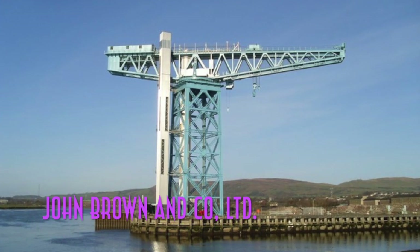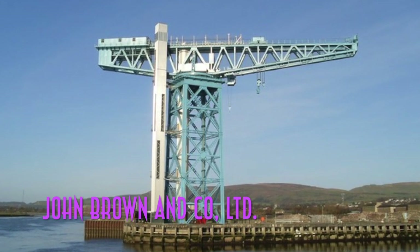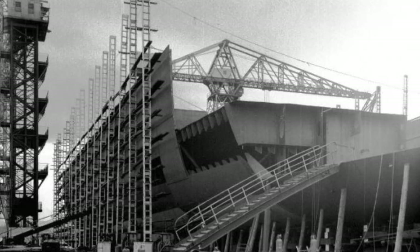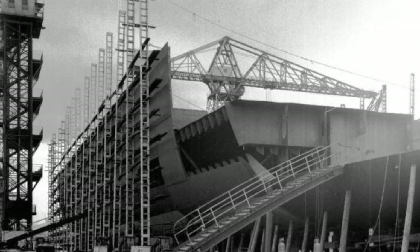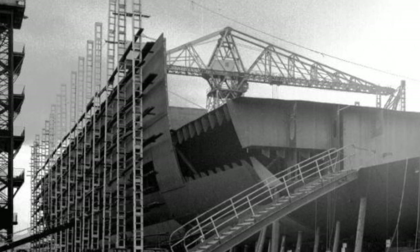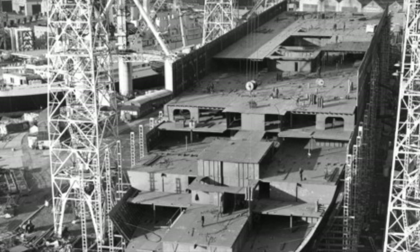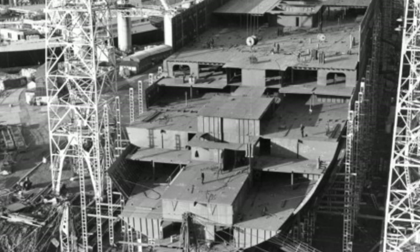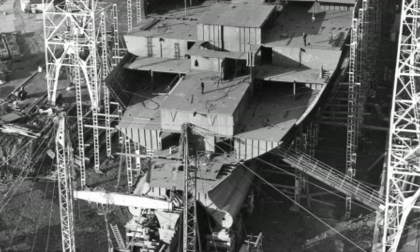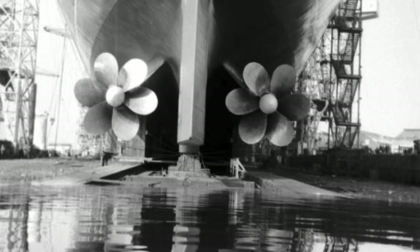Construction for the Q4 began at John Brown and Company Limited in Glasgow, Scotland, on the Clyde. A staggering majority of Cunard's fleet had been built by John Brown and Company, so it was no surprise that the shipyard won the contract. The Scots, being very passionate people about shipbuilding, knew that this would be one of the last vessels their company would ever build, so the shipyard workers literally took their time constructing the liner, trying to spend as much time as they could on this job.